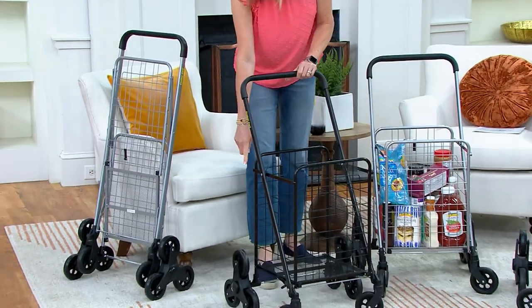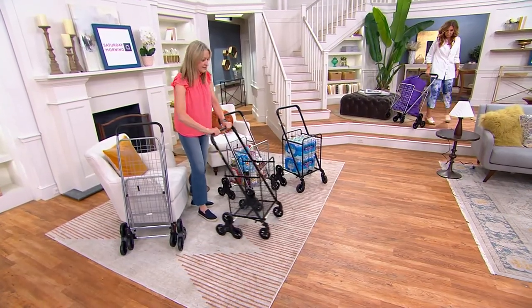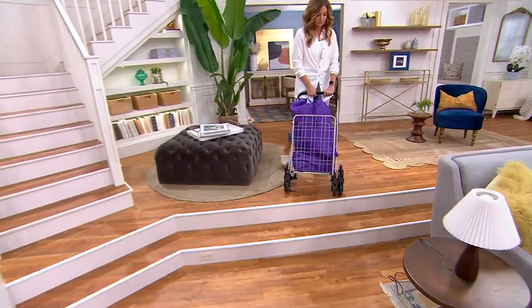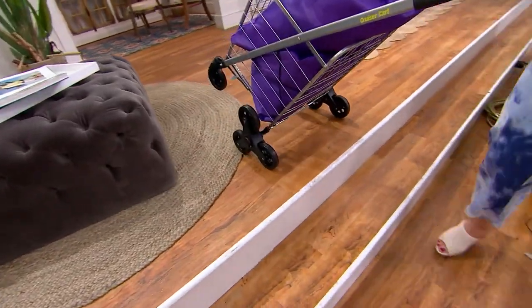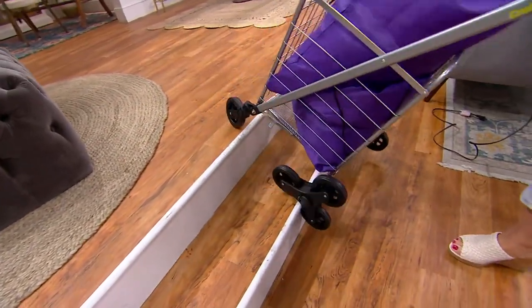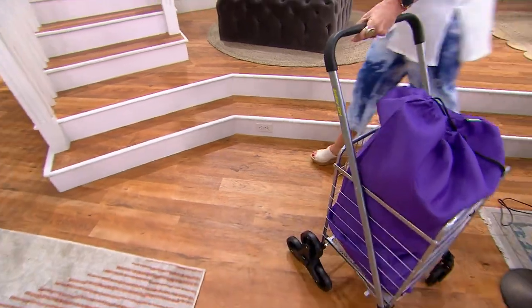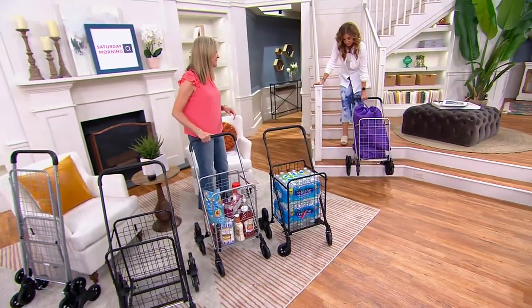This is powder-coated steel. You have the stair-climbing wheels, a nice cushioned handle — so really easy to move around — and swivel wheels. You can go up the stairs with it, which is wonderful. For any kind of apartment, dorm, or condo, you've got stairs to go up and down. On the ground, you can support 100 pounds. When you're going up and down the stairs, 75 pounds.